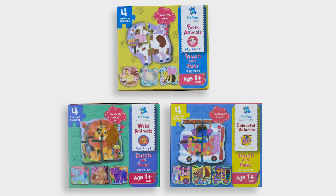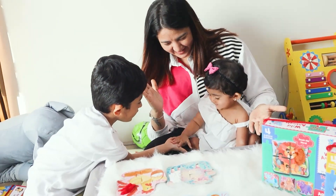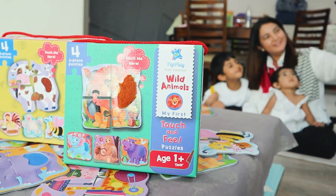It comes in three things like vehicles, wild animals and farm animals. So if you want your kids to play, learn and giggle all at once, please do check out this range from Pepe.